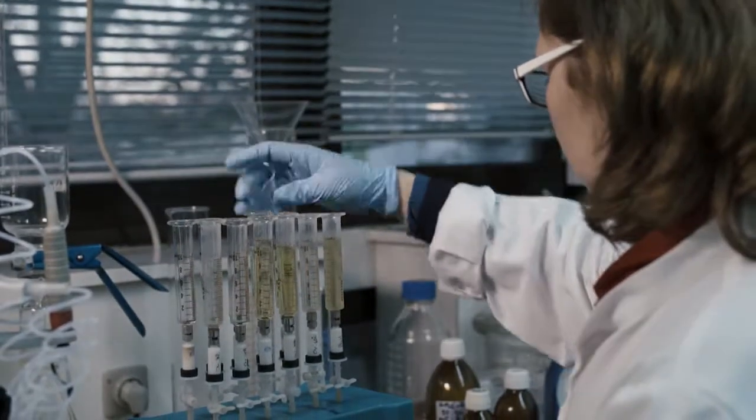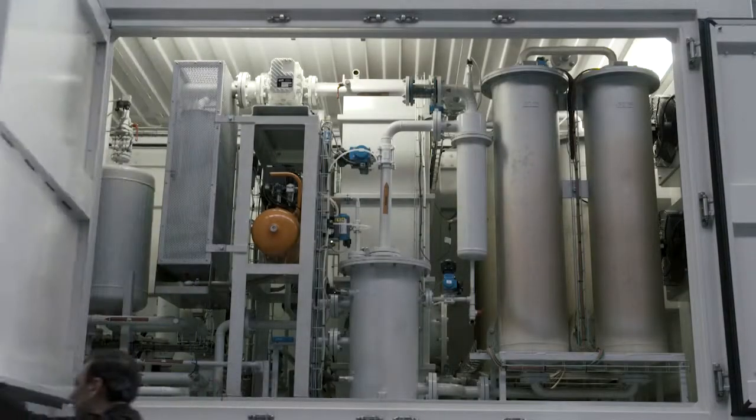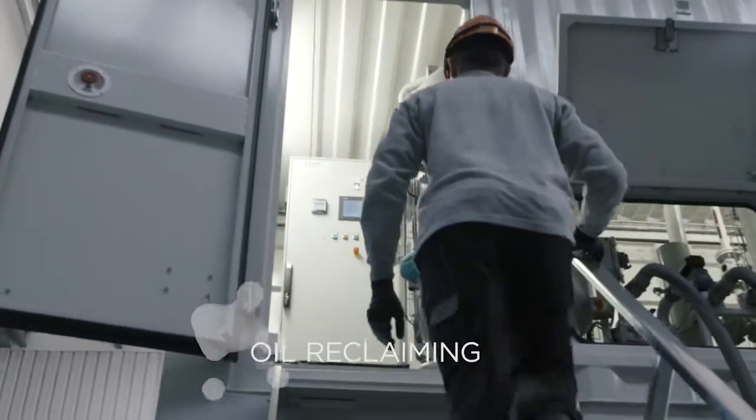We develop solutions that enable electrical equipment to last longer. We reclaim insulating oils in operational transformers by deploying mobile technical resources to the site, thereby increasing their service life.